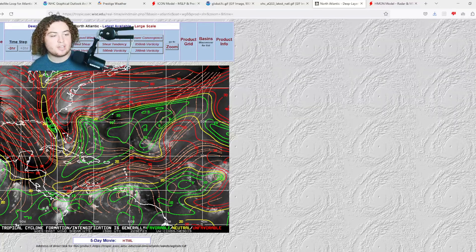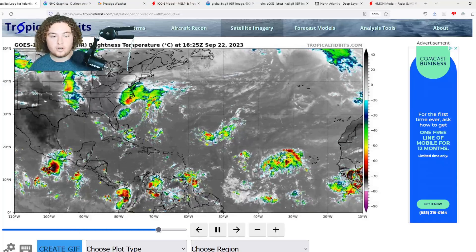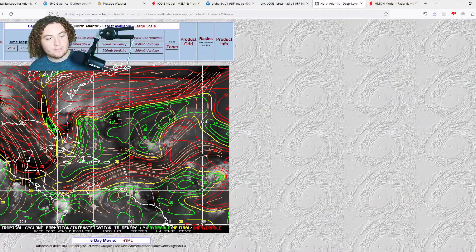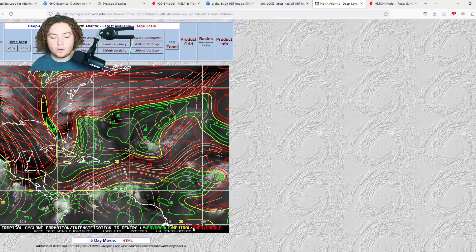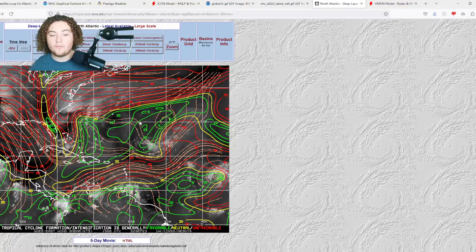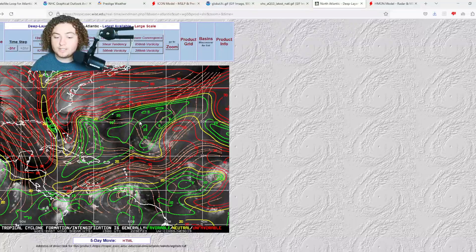Wind shear has been quite stubborn for PTC 16 — around 50 to 60 knots — but the system has proven remarkably resilient despite looking heavily sheared. The warm waters and OHC appear to be counteracting the shear significantly. For 90L, there's an area of stronger wind shear across parts of the main development region right now, but that's expected to fluctuate on and off over the next few days — something we'll definitely keep a close eye on.